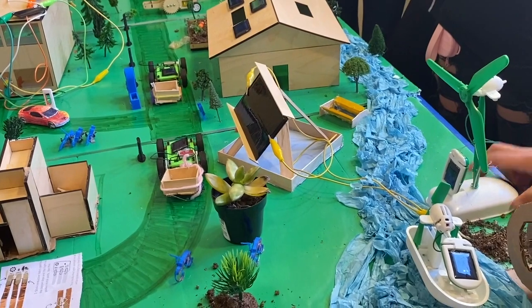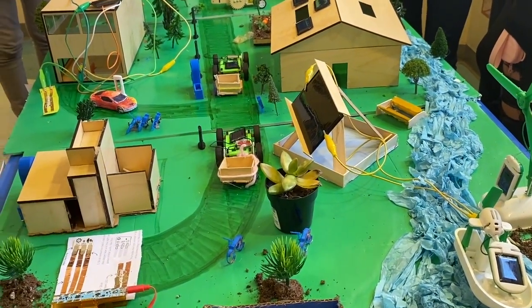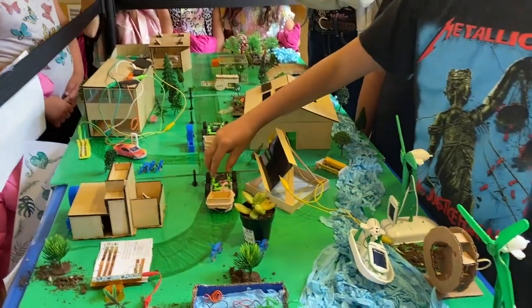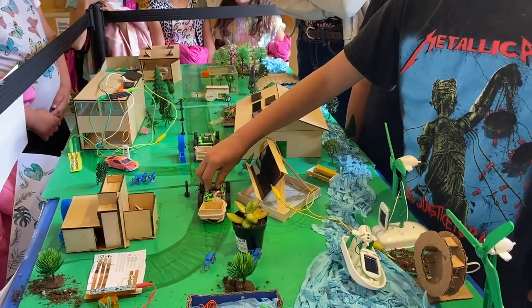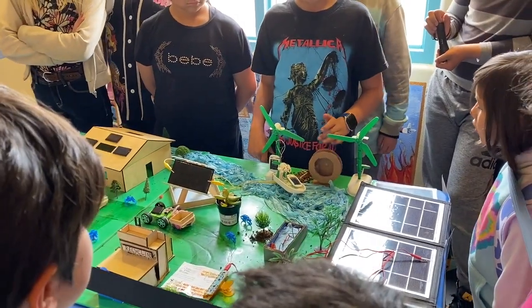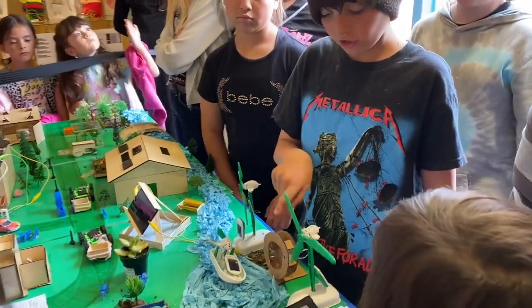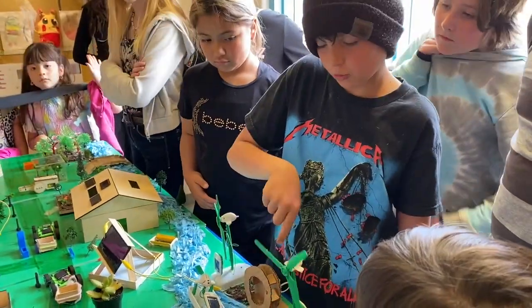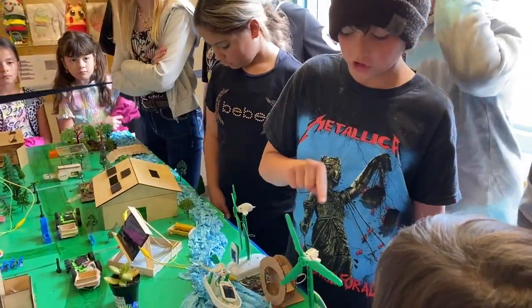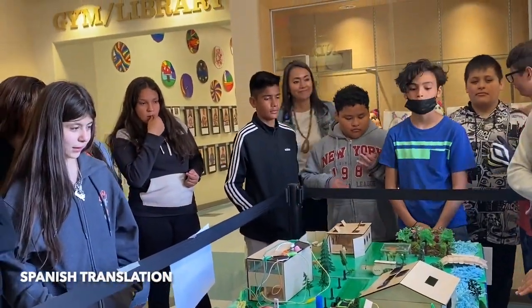Why do you have bikes? Because they're sustainable — they don't use gas and fossil fuels. These are electric cars; they also don't use gas. So this is a water wheel — it generates power by the water flowing through. And there are wind turbines that generate power when they catch the wind, making them turn to generate power in generators.